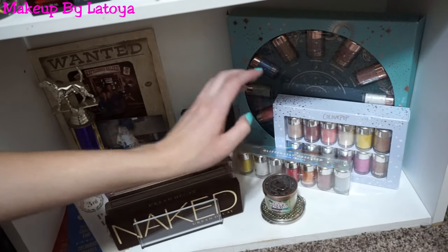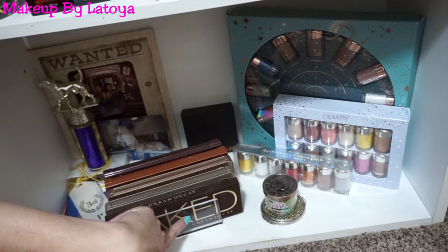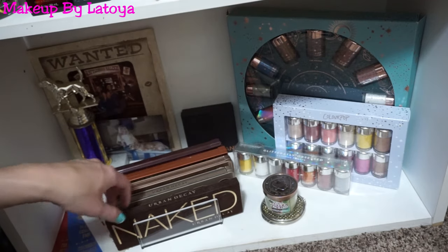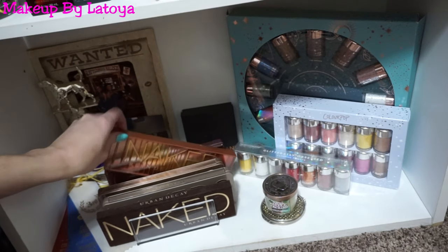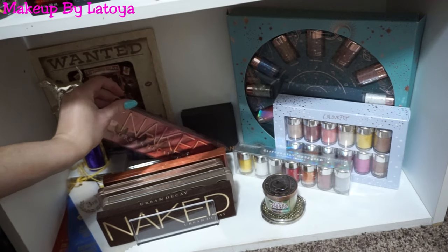I have a little candle right here. And then over here I got this letter holder — I call it a palette holder — at the Container Store, and I put all of my Naked Palettes in it: my Naked, Naked 2, Naked 3, Naked Heat, and Naked Cherry palettes.